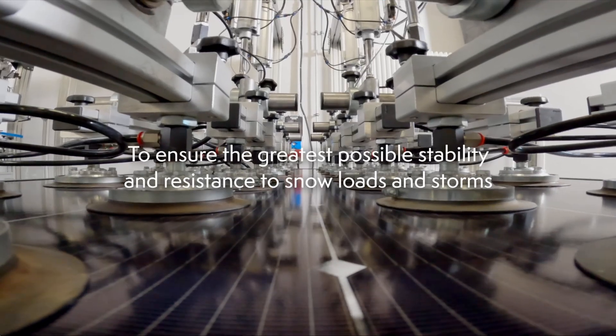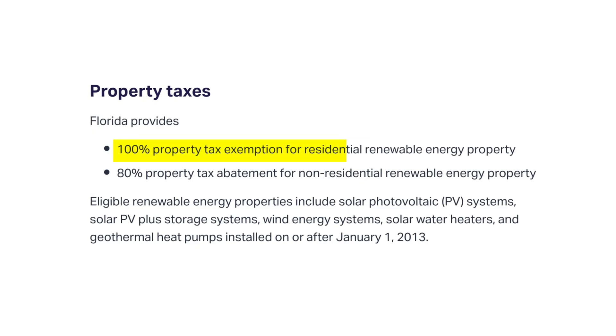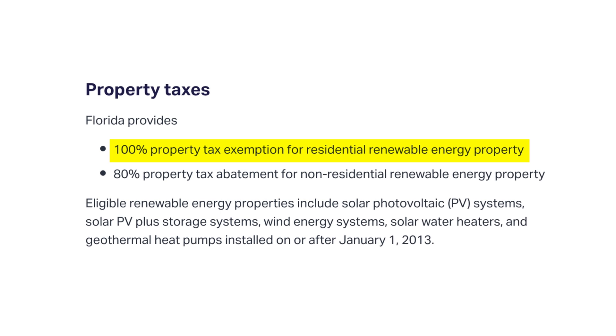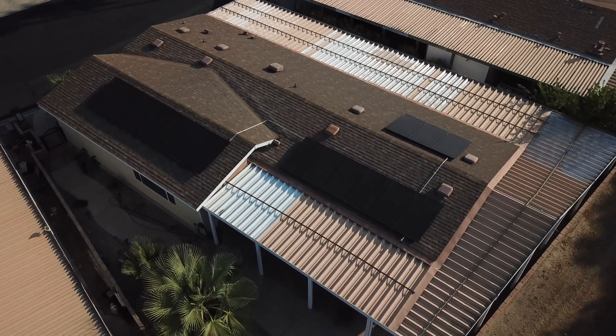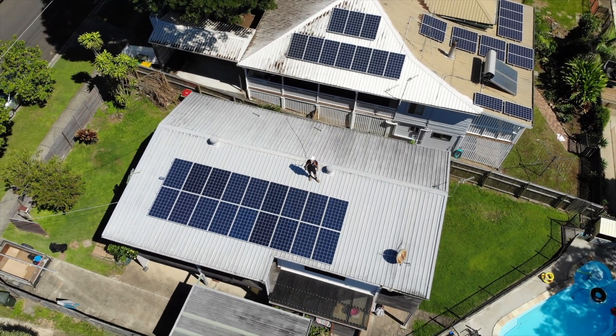Moving on to state rebates and tax incentives: the state of Florida does not currently offer a state tax credit to homeowners who purchase solar. However, they do have legislation in place allowing you to take advantage of a sales tax exemption, meaning you do not have to pay the six percent sales tax on the purchase of a solar system. They also offer a property tax exemption on the added home value from the rooftop solar system, so your property taxes will not go up due to the added appraised value of your home once you have solar.